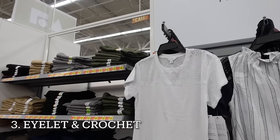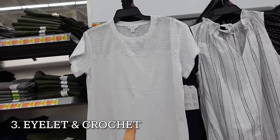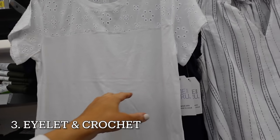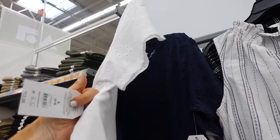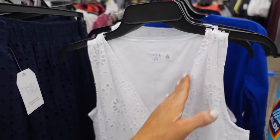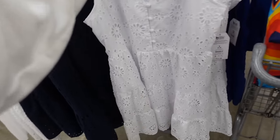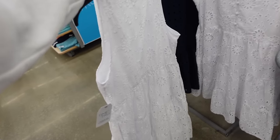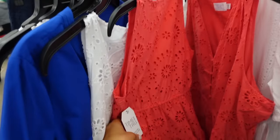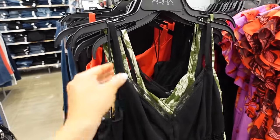The next trend for spring and summer 2024 is crochet, lace, and those kinds of textures. This tee from Time & True has a crew neckline, relaxed through the front and back, comes in white also in navy, at $13.98. Also in the eyelet are these dresses from Time & True with a plunging V neckline, fabric-covered buttons, seam detail, tiered in white also in coral, at $24.98.